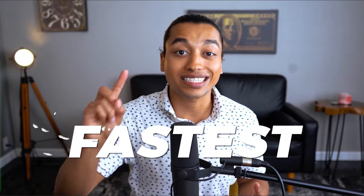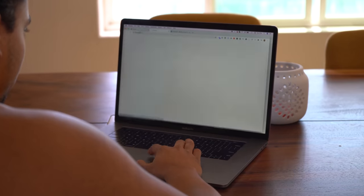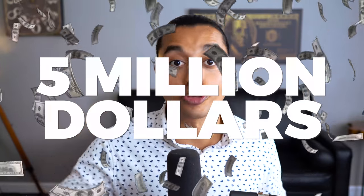Today I'm going to be showing you the fastest and easiest way to start dropshipping on Shopify. I'm going to show you how to find viral products and validate them before you test them, how to create a high converting website that guarantees customers convert, and how to build advertisements that bring traffic to your website so you can start profiting right away. All of these methods have been proven by myself and have made me almost $5 million through my dropshipping career.